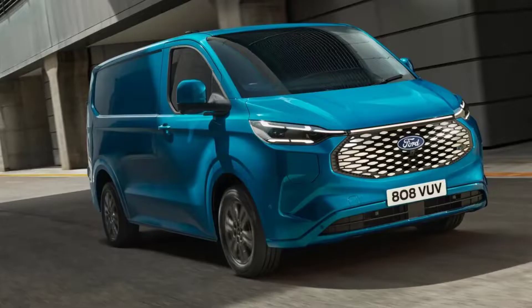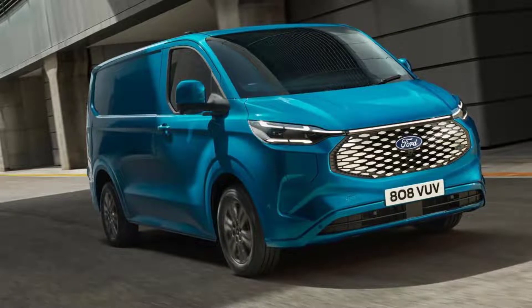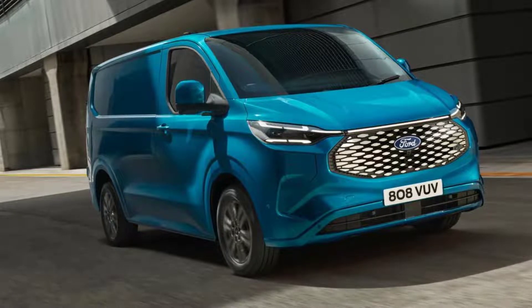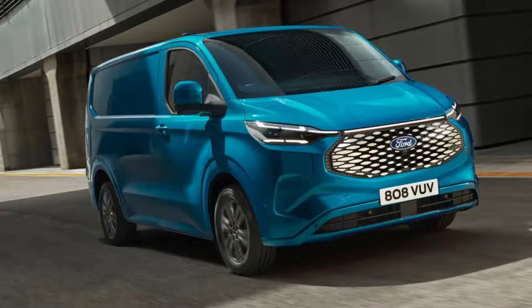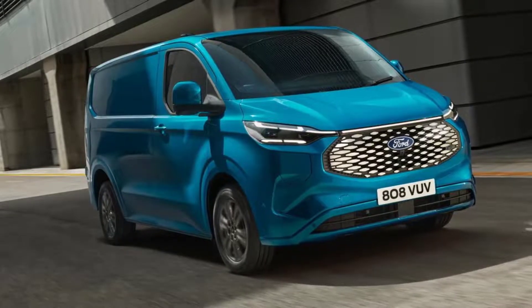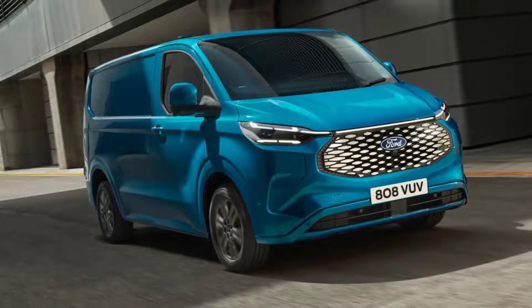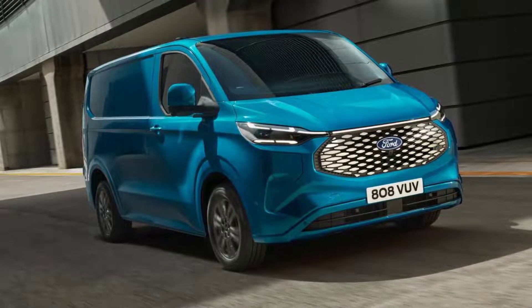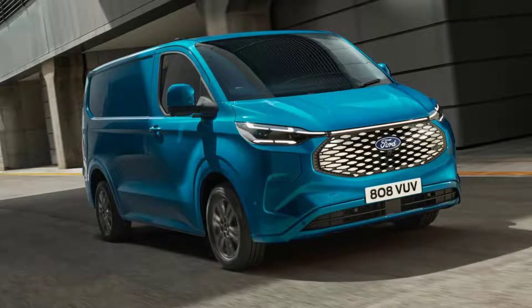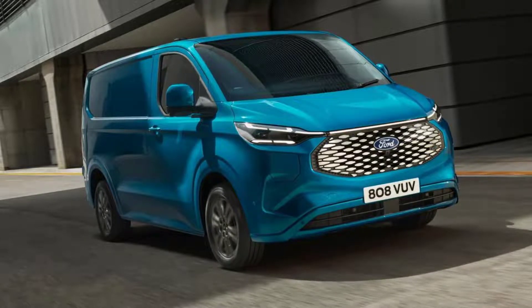The Transit Custom has gone fully electric with a new ground-up model designed for the Ford Pro ecosystem. Ford is taking Britain's most popular van into the electric age with the E-Transit Custom. Following the full-sized E-Transit, it's the second of four electric vans to be released by Ford Pro, the company's newly formed commercial vehicle division, by 2024.